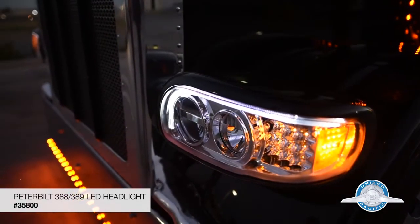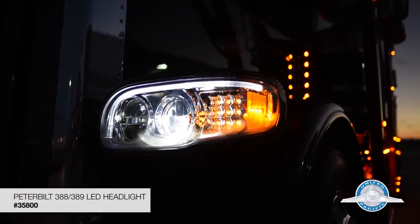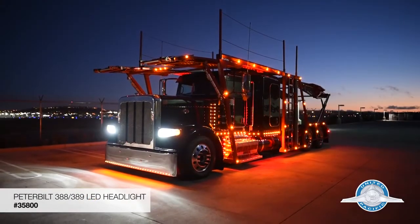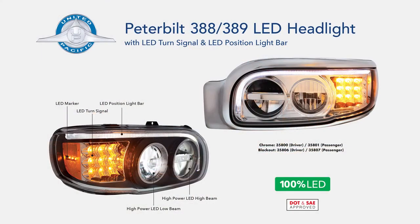Our polycarbonated optics with plug-and-play design easily connects to your OEM housing and wiring harness. Available now in chrome and blackout.